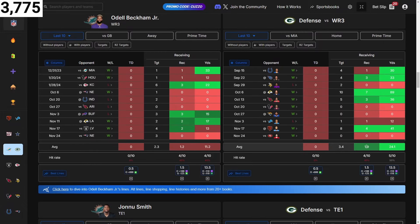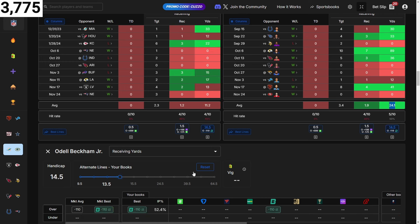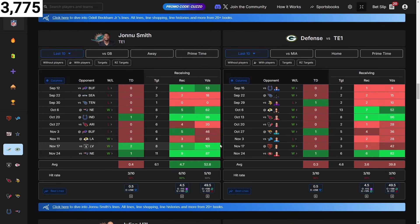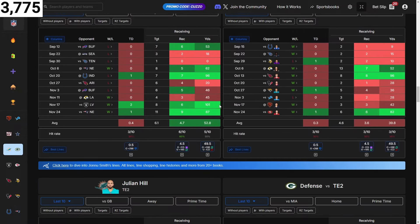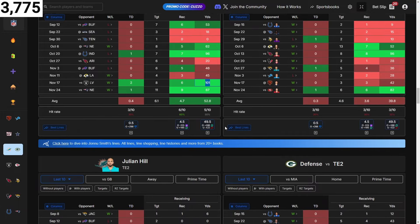Odell Beckham — they're giving up two receptions and 24 yards. If I can't get value with both sides green I most likely won't touch it. Jaylen Waddle — I like him, he's been going crazy lately. From the chart he's not in a great spot, but I wouldn't be surprised — his targets are going up and he's been doing 100-plus yards at the tight end position. It's crazy.